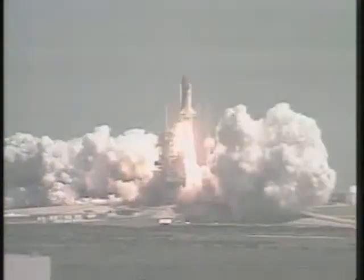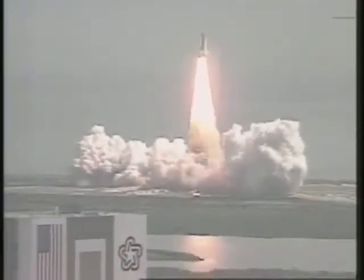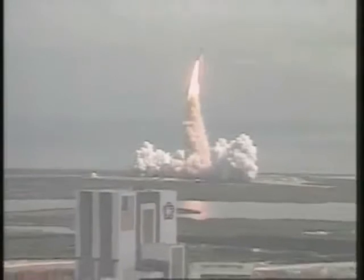And liftoff! Liftoff! Americans return to space as Discovery clears the tower. Roger roll, Discovery. Crew confirms roll program. Houston now controlling.